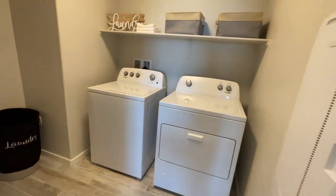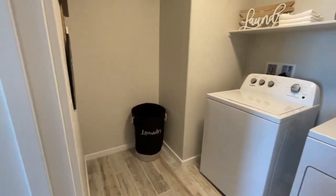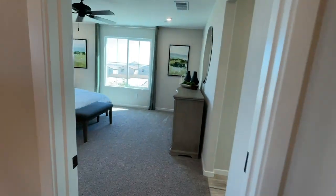Then you have your washer and dryer room — laundry room, good size. Then you have your primary.